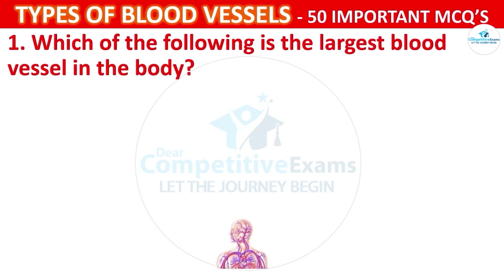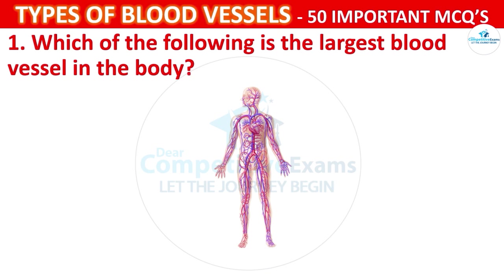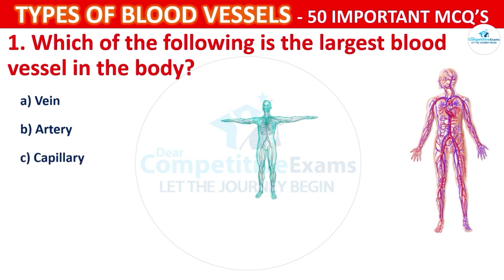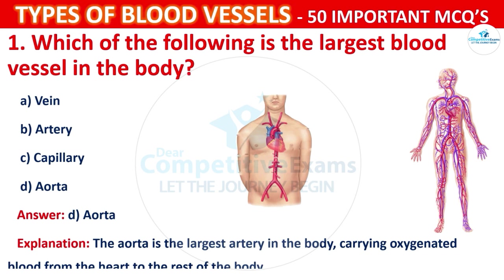Which of the following is the largest blood vessel in the body? Your options are: Vein, Artery, Capillary, or Aorta. The correct answer is D, i.e., the Aorta. The Aorta is the largest artery in the body, carrying oxygenated blood from the heart to the rest of the body.